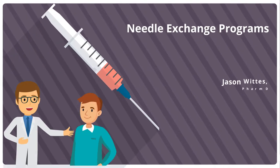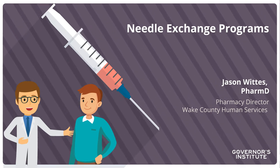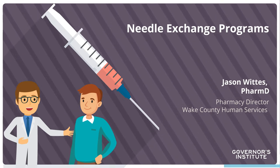Hello, my name is Dr. Jason Wittes, and I am the Pharmacy Director at Wake County Human Services, located in Raleigh, North Carolina. I graduated from the University of Rhode Island with my doctorate in pharmacy in 2009 and have practiced in Raleigh since.